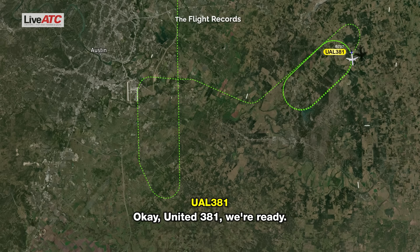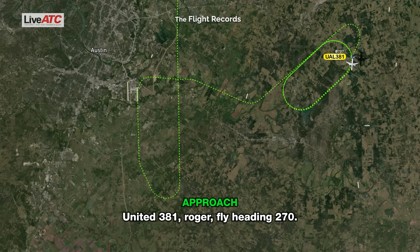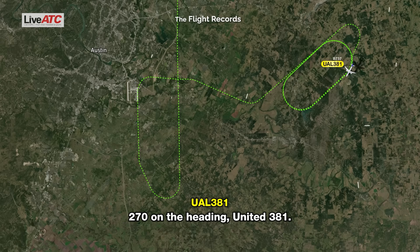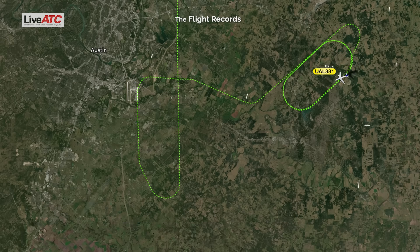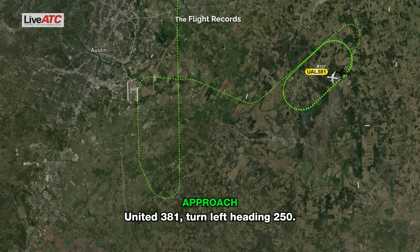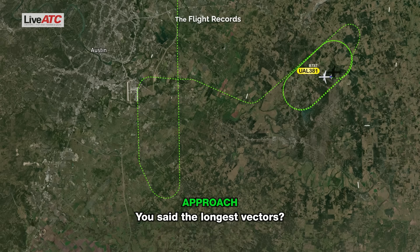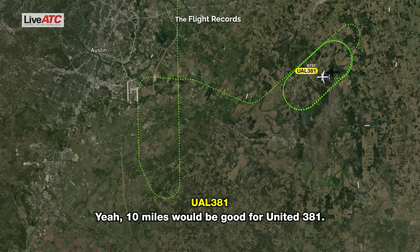United 381, we're ready. United 381, roger, fly heading 270. United 381, fly heading 270. 270 on the heading, United 381. Turn to the left, heading 250. Left 250. We'd like the longest vectors you can give us, please, United 381. You said the longest vectors? Yeah, 10 miles would be good, United 381. Okay, 10-mile final, got it.